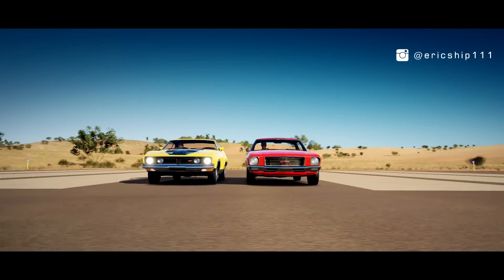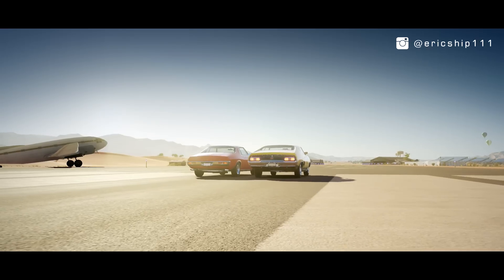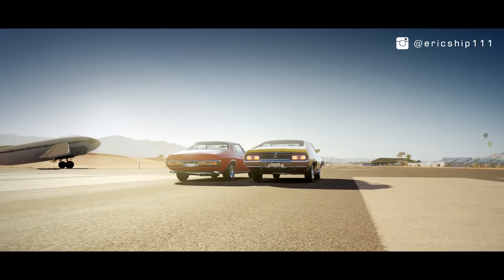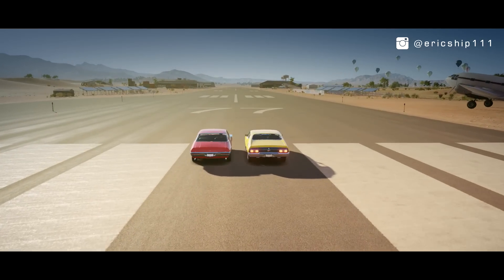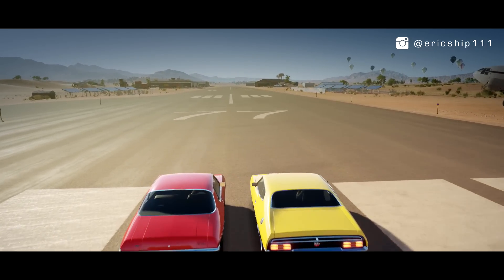So which Australian muscle classic will win this one-mile drag race? Both yielding nearly the same amount of power and built in very similar fashions, let's find out which one is the quickest down the one-mile stretch.